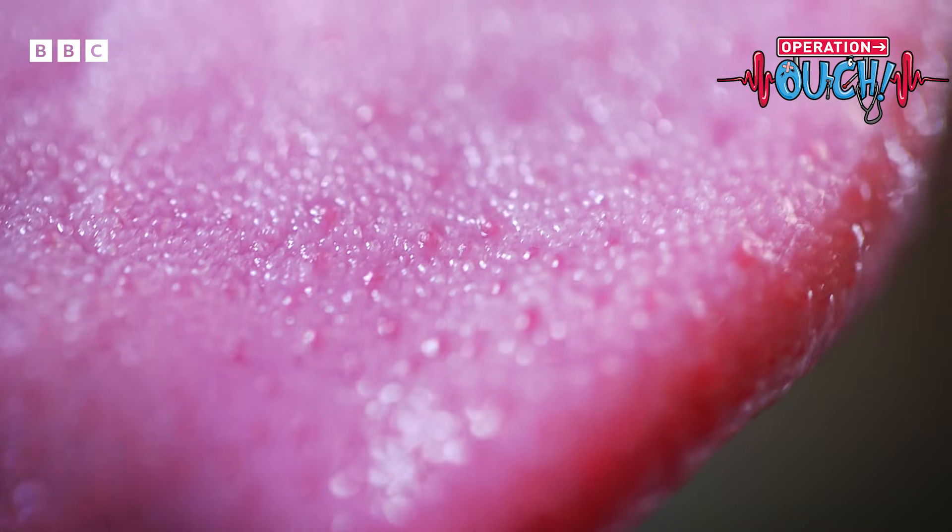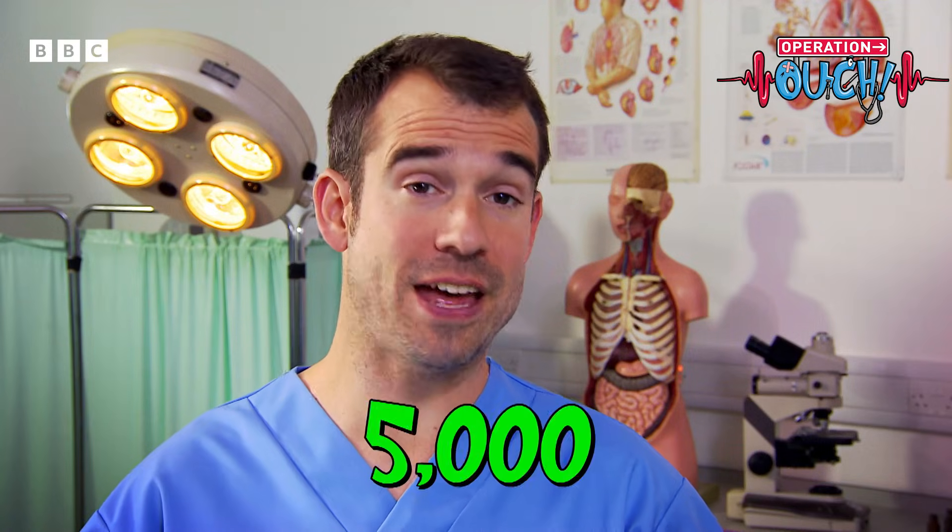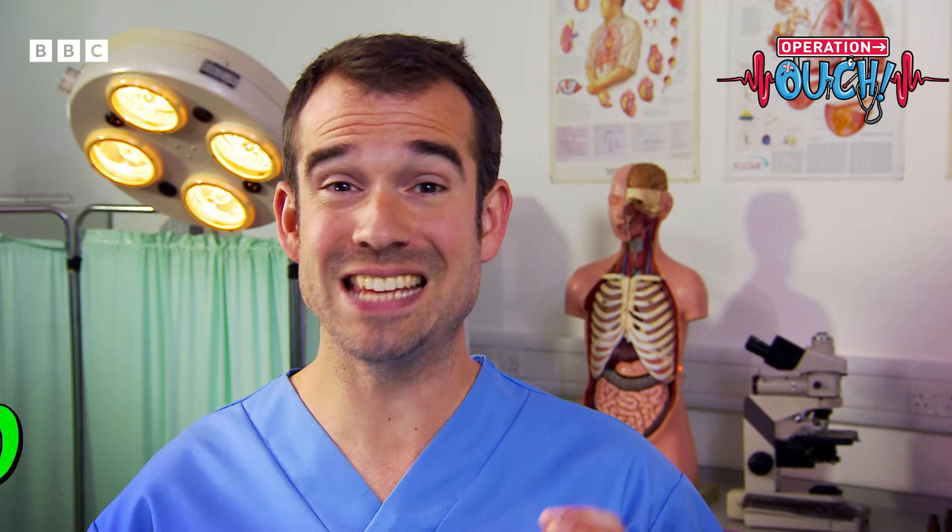If you look at your tongue, the bumps you can see are the papillae. The more papillae you have on your tongue, the more taste buds you have and the more sensitive to taste you are. And you have more of them than we do — not because we're doctors, but because we're adults. We have around 5,000 covering our tongues, but you have 10,000 — that's twice as many.